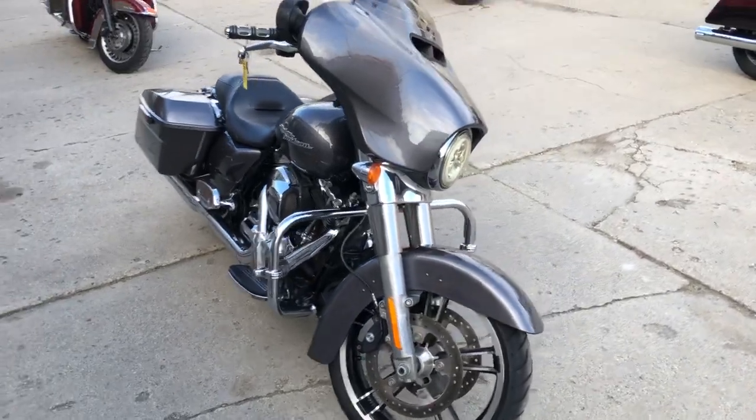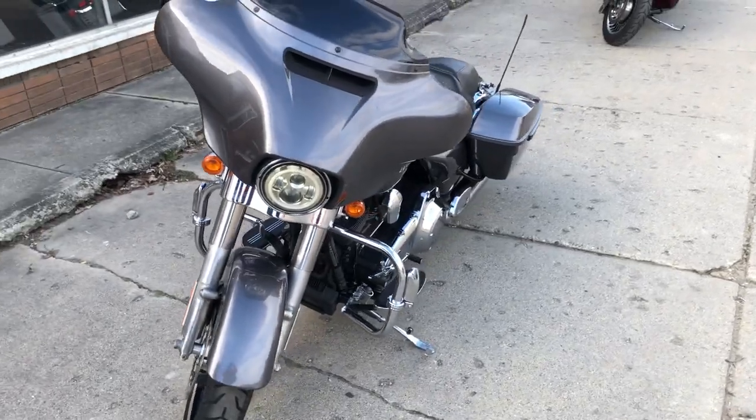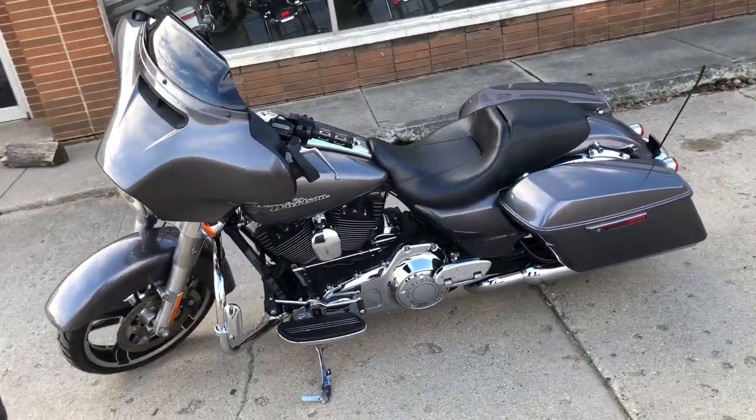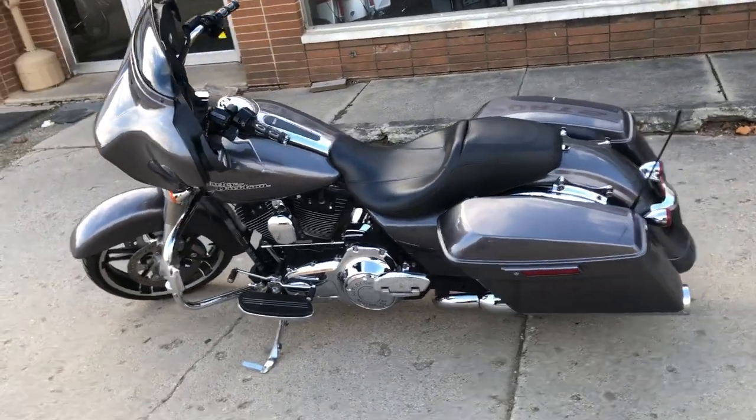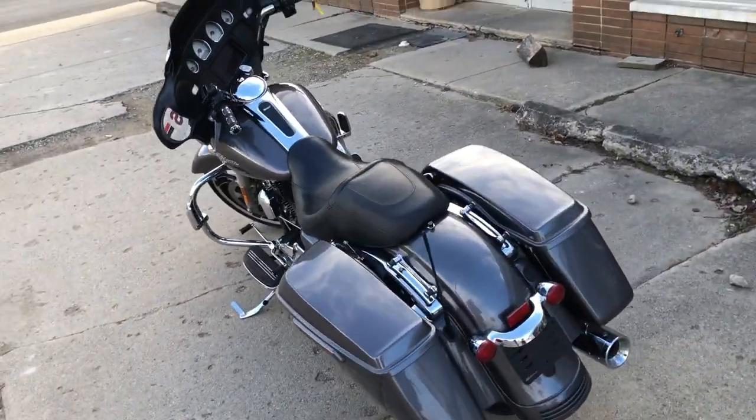Hey guys, ApprovalPowersports.com here, doing some videos on stuff that just rolled into the showroom. 2014 Street Glide comes in charcoal pearl — super clean, no dents, no dings, no scratches. Nicely equipped, got the oversized LED screen with navigation and Bluetooth.